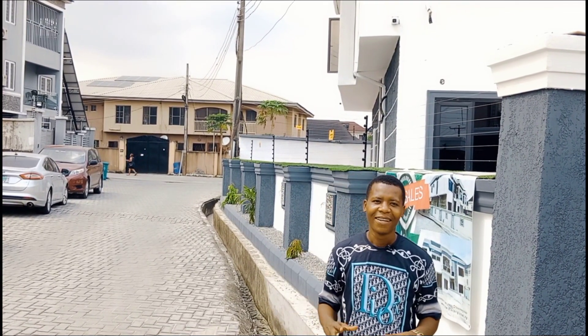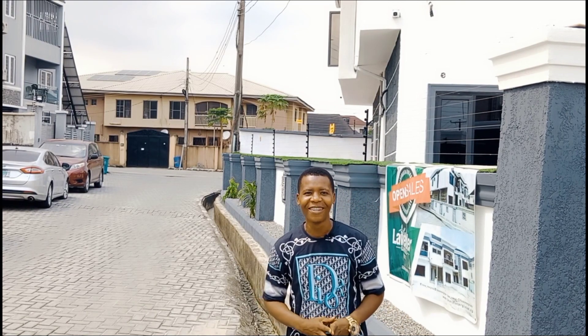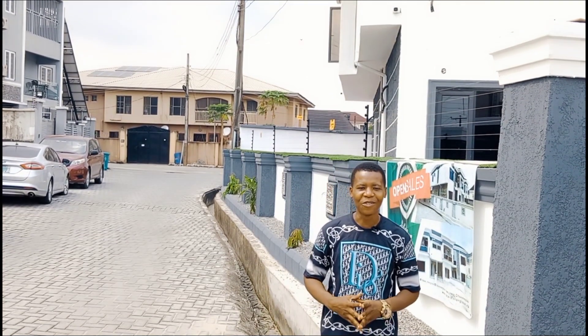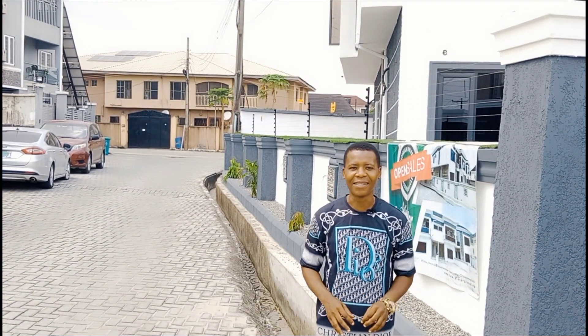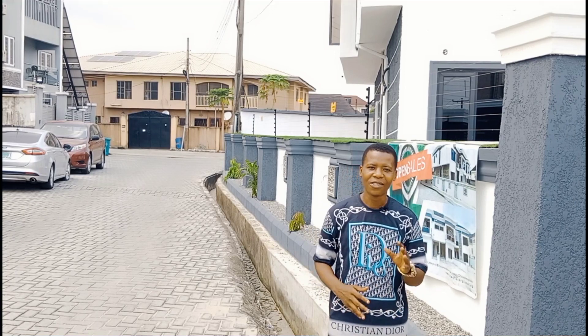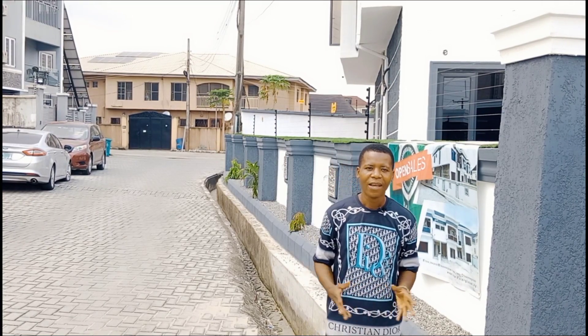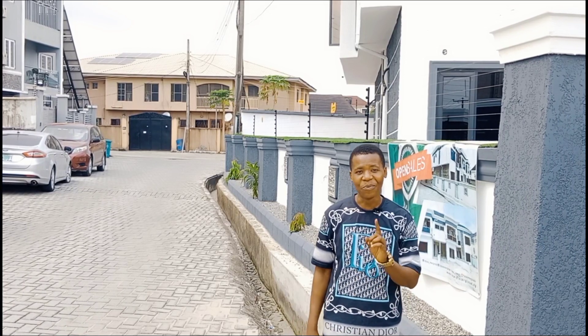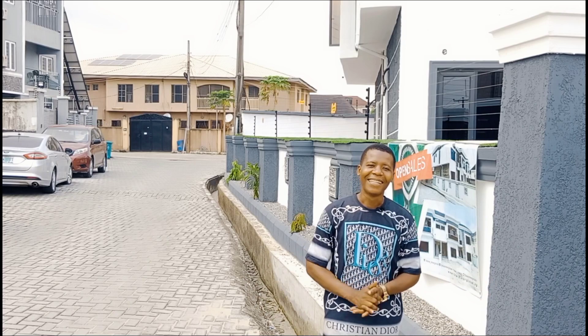Good day, guys. I am in Lagos, Nigeria, and I want to quickly introduce to you a four-bedroom Terrace duplex here in Lagos, Nigeria. This beautiful duplex is located in Aja, Shangotedo, Lagos, Nigeria. The beauty about this place is that it has a beautiful title — Certificate of Occupancy, C of O.